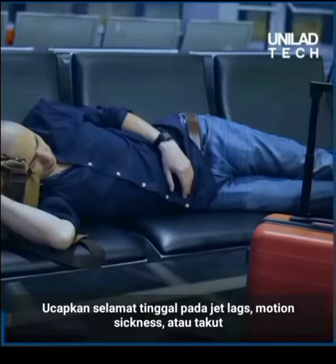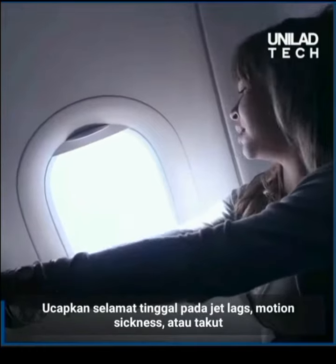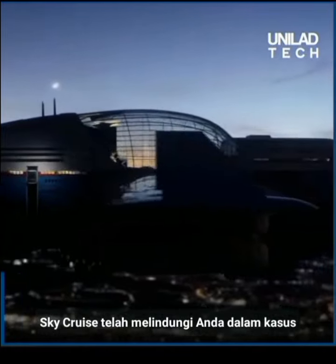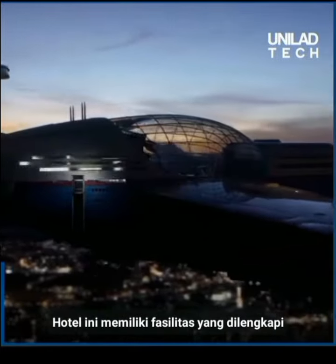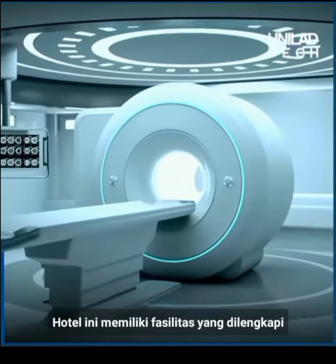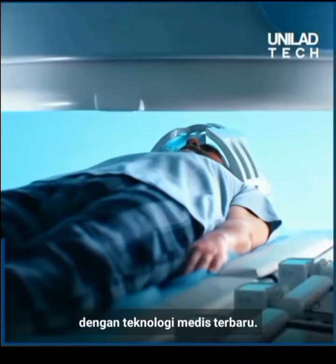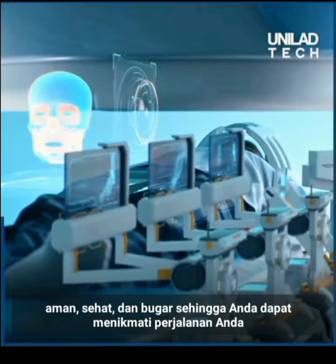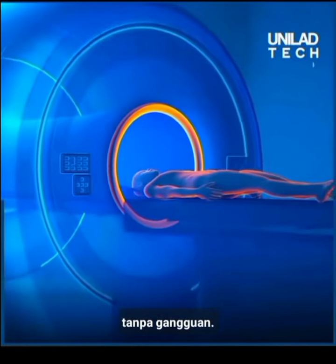Say goodbye to jet lags, motion sickness, or the fear of flying. Sky Cruise has got you covered in case of any medical emergencies. The hotel features a facility equipped with the latest medical technology, aimed to keep you safe, healthy, and fit, so you can enjoy your journey without any disruptions.